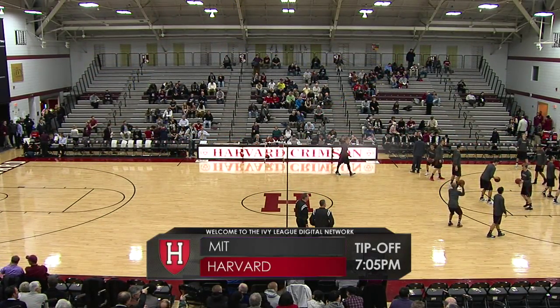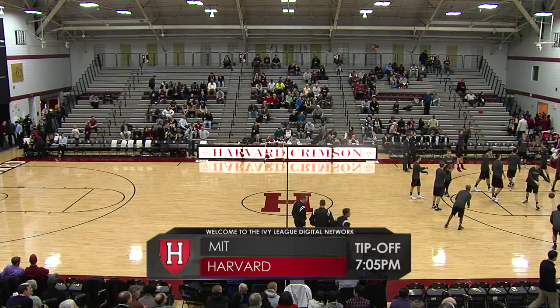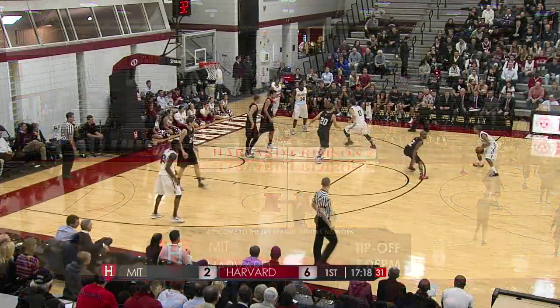Welcome in to Leviti's Pavilion everybody, the home opener for the 2013-2014 men's basketball season here for the Harvard University Crimson.